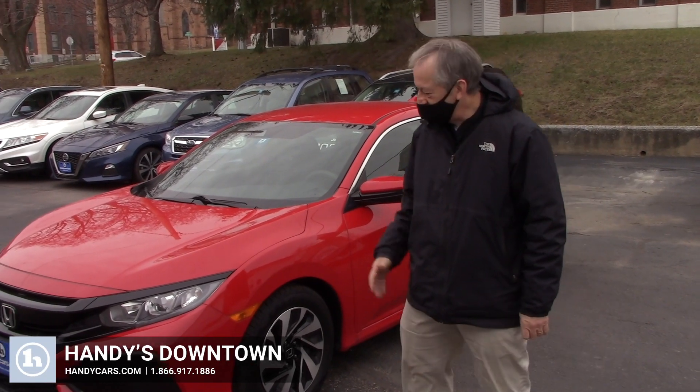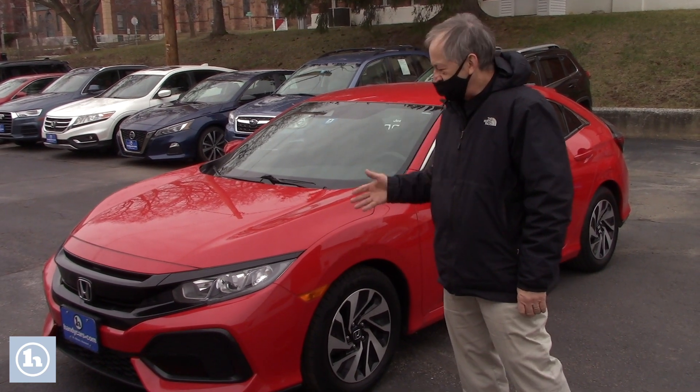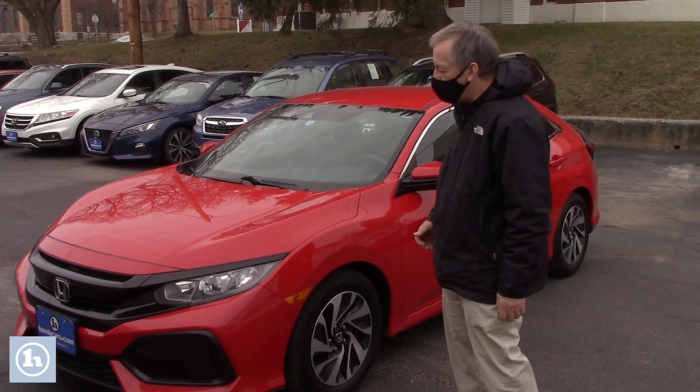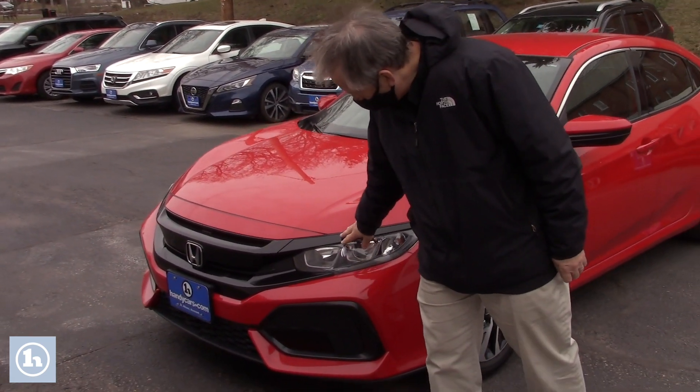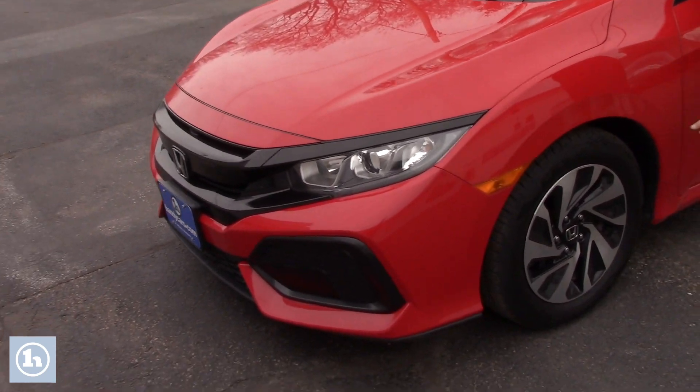Hi Andrew, it's Mike here at Handy Downtown. This is that 2017 Honda Civic. Thanks for coming in yesterday to take a look at this car. This will make you a great car to go down to Florida with — beautiful color red, great detail on how it wraps right around, and a great set of tires on here.